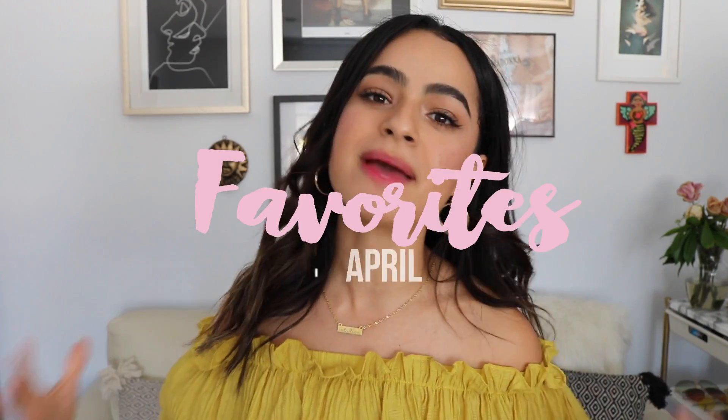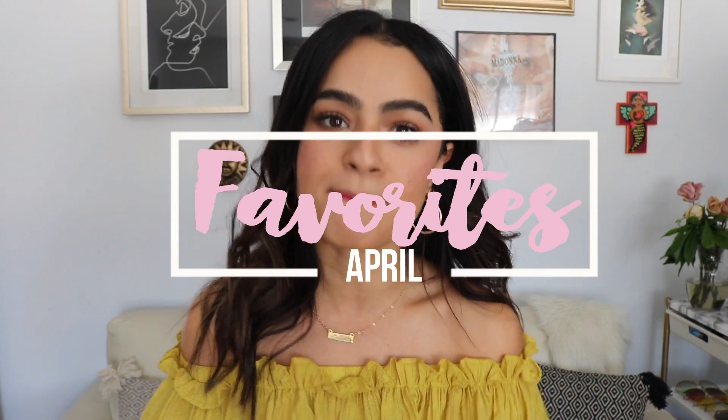Hey guys! Happy first of the month! So today I'm going to be sharing, as you guys can tell by the title, I'm going to be sharing with you everything that I've been absolutely obsessed with in the month of April. I like to share my favorite beauty items, fashion, and some lifestyle wellness things that have kind of improved my life during this month.